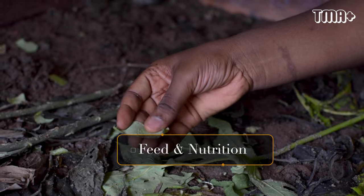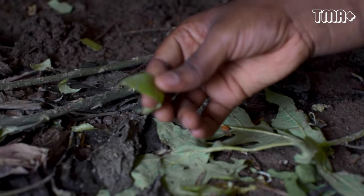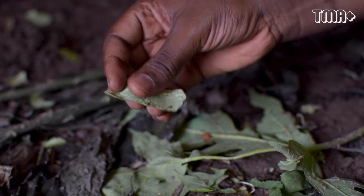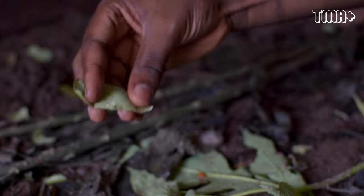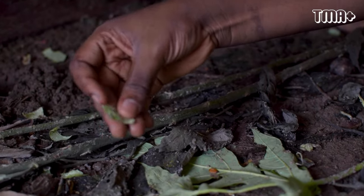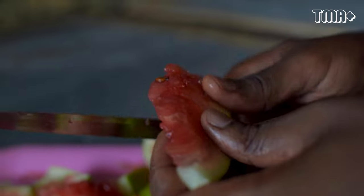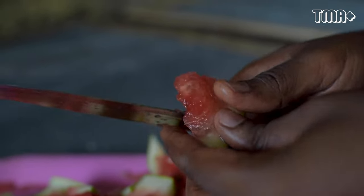These are leftover watermelon remnants — this is what they eat. Even watermelon leftovers from market sellers after they've sold can still be fed to snails, if you don't have funds to buy whole watermelon. The nutrients will definitely be more if they feed on whole watermelon.